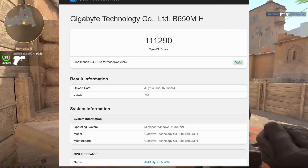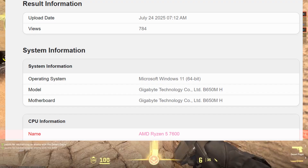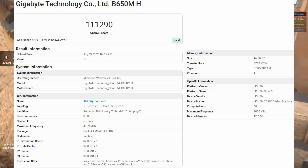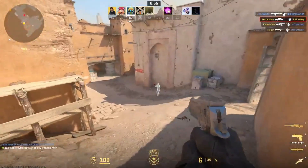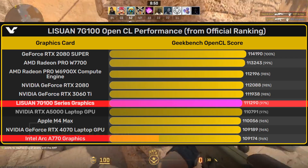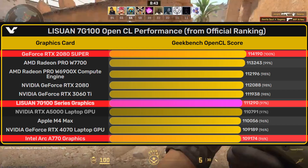But in a recent OpenCL benchmark, the Lisuan G100 paired with an AMD Ryzen 5700/5600 scored a massive 111k points — higher than Nvidia's GeForce RTX 4060 and just a little bit behind the new RTX 5060, which is built on Nvidia's latest Blackwell architecture. With that score, the GPU is already faster than Intel's Arc A770 and nearly matching the performance of the RTX 2080 Super.